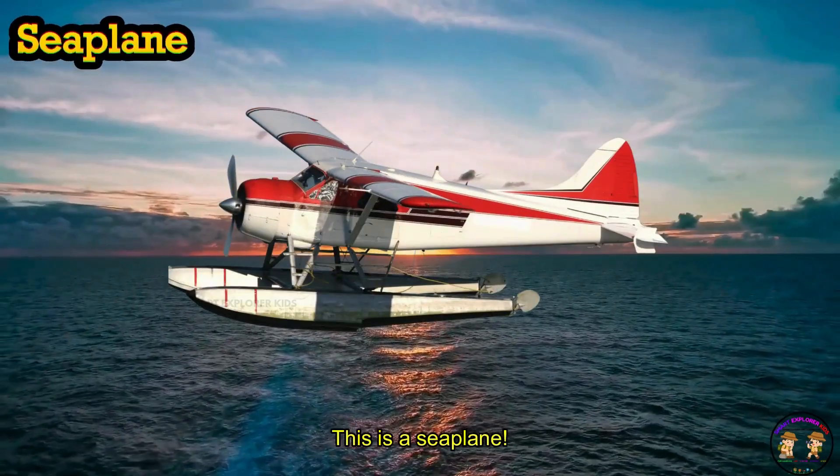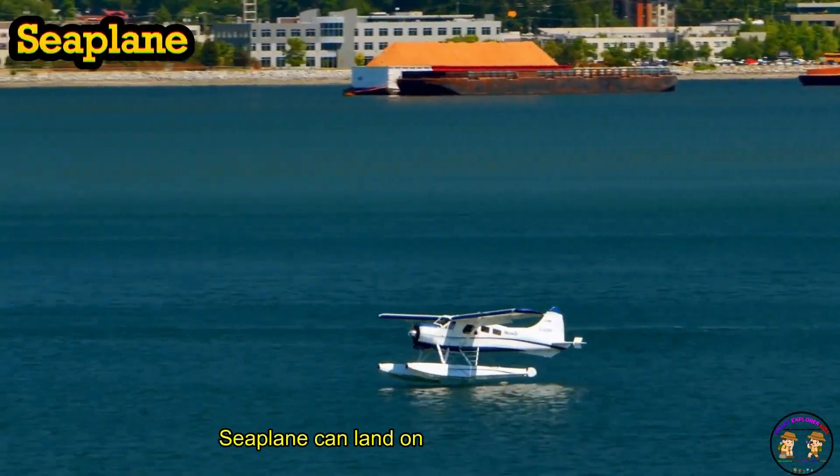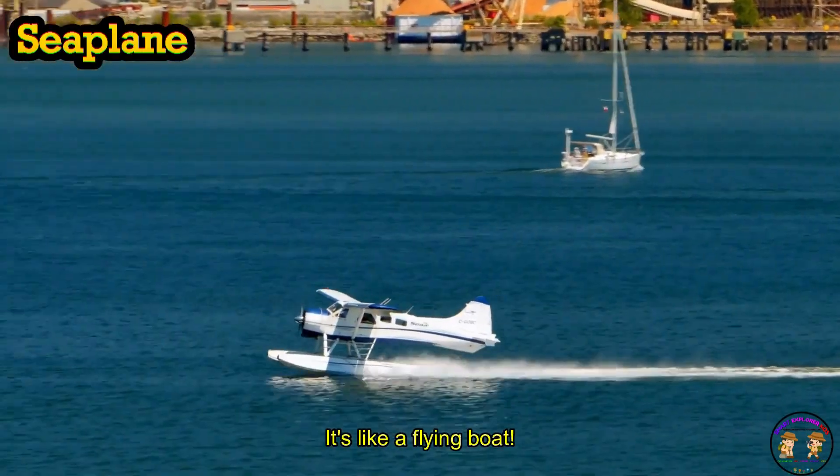This is a seaplane. A seaplane can land on both water and land. Splash! It's like a flying boat.